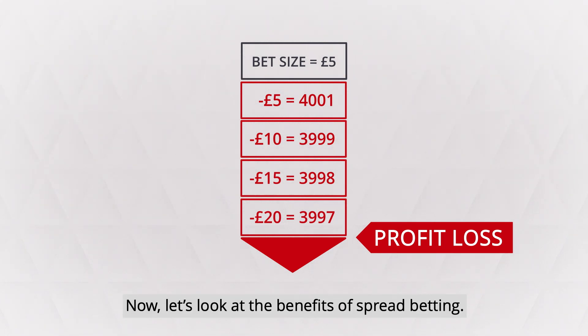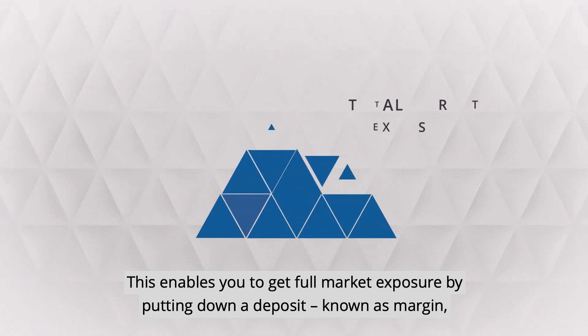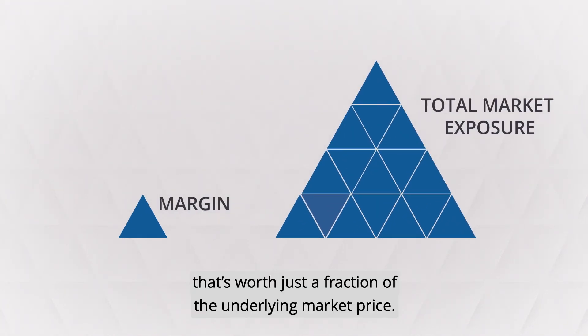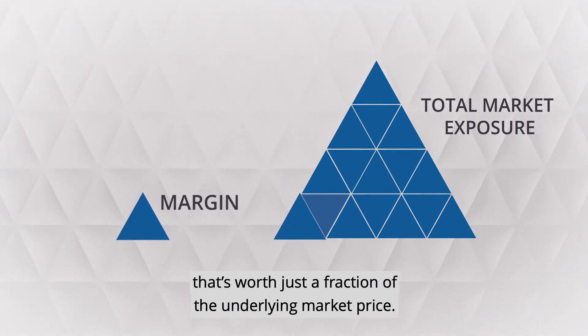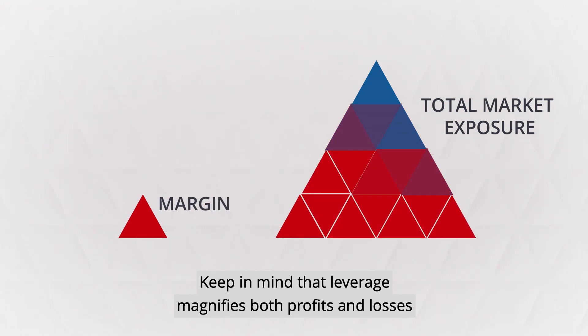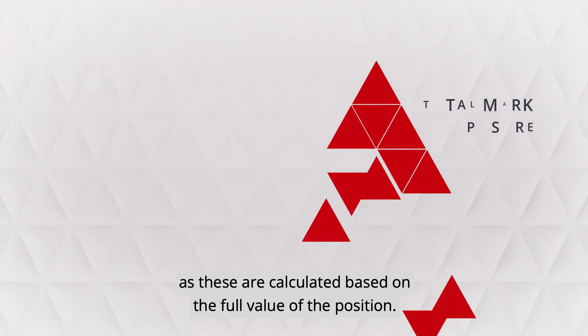Now let's look at the benefits of spread betting. First, leverage. This enables you to get the full market exposure by putting down a deposit known as a margin, worth just a fraction of the underlying market price. Keep in mind that leverage magnifies both profits and losses, as these are calculated based on the full valuation of the position.